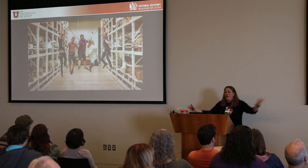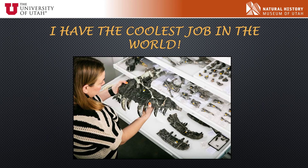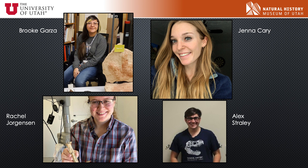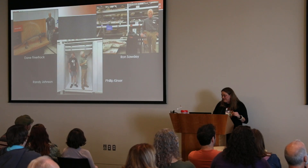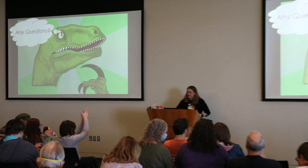I have the best job in the entire world and we have a lot of fun in Paleo Collections. I love being the fossil librarian — I'd love to tell you more about it, but they only gave me 15 minutes and I'm at 19. I'd like to thank these awesome interns who make my life easier: Brooke, Jenna, Rachel, and Alex — they're working downstairs. And my wonderful team of volunteers who do the work to make the science happen. Thank you so much for your attention.